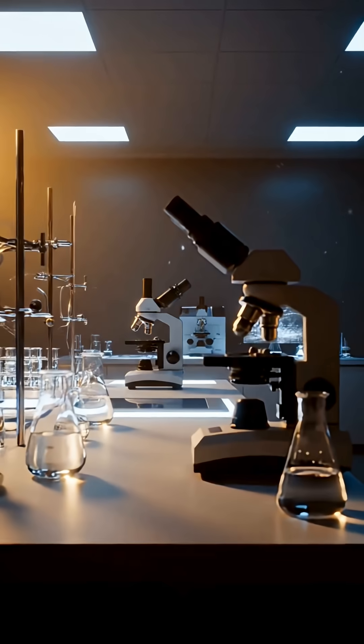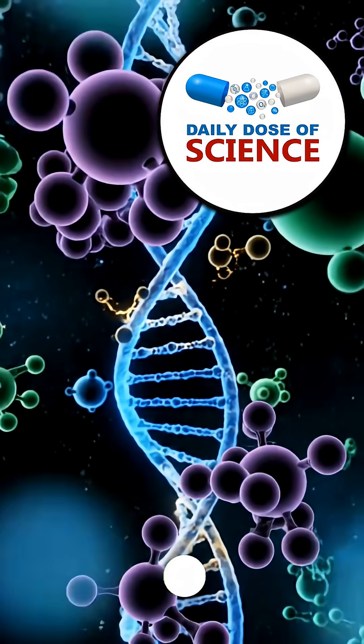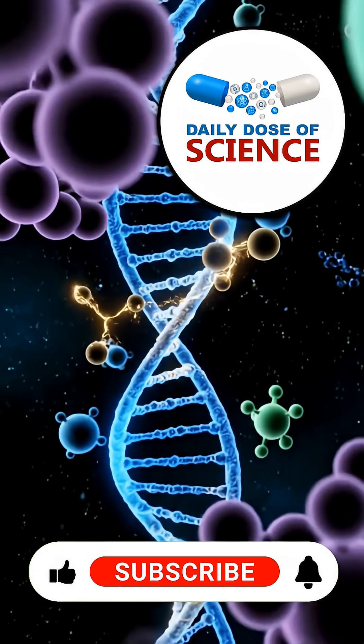If you like this video and want to see more, click the link below. Thanks for watching your daily dose of science. If you learned something new, tap like and share it with a friend. And don't forget to subscribe for more amazing science facts every day.